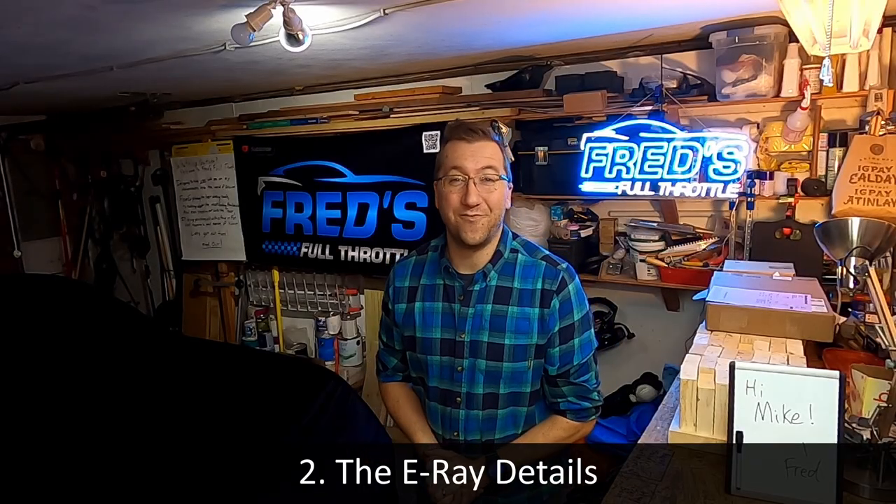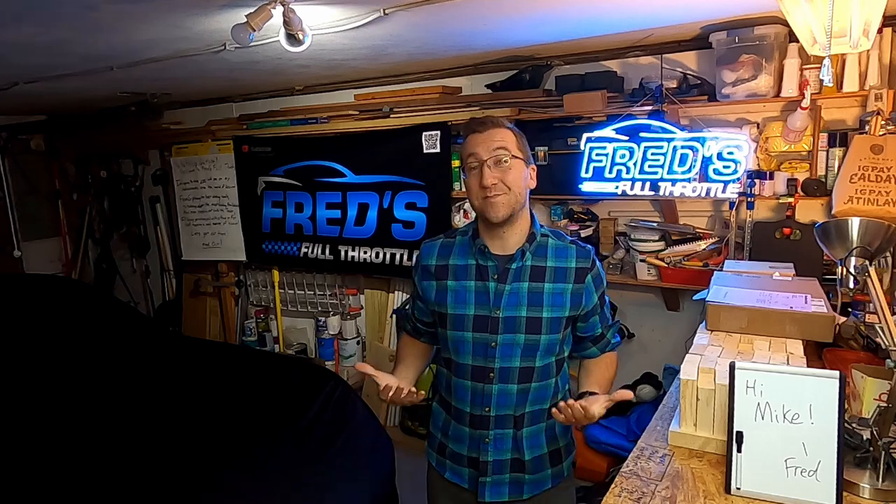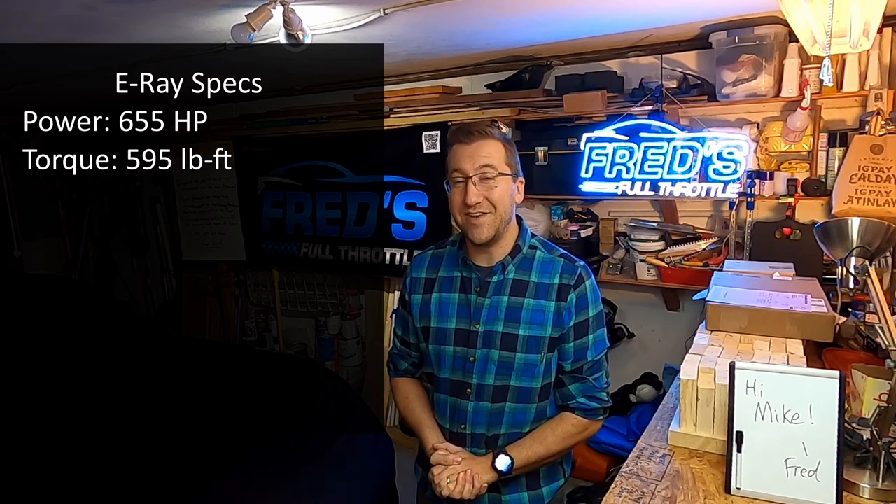So on to the E-Ray itself. What's all the fuss about and what exactly is an E-Ray? I think it's worthwhile to detail the car and talk through what it means in the Corvette lineup. The car has 655 horsepower and 595 pound-feet of torque from a split powertrain consisting of an LT2 V8 from the Corvette Stingray mounted amidships and then an electric motor at the front of the car powering the front wheels.